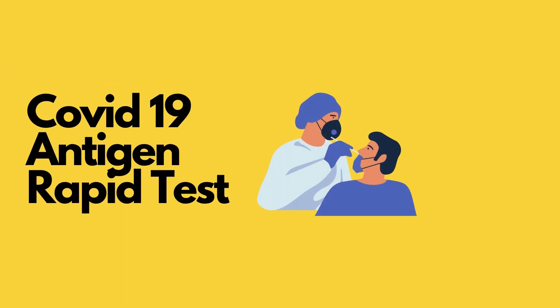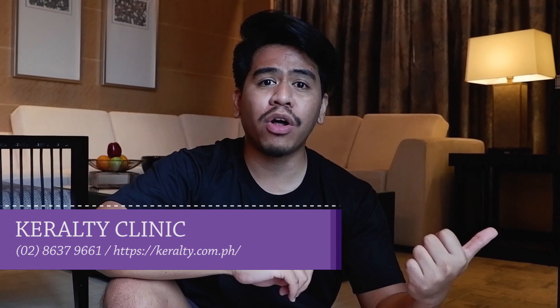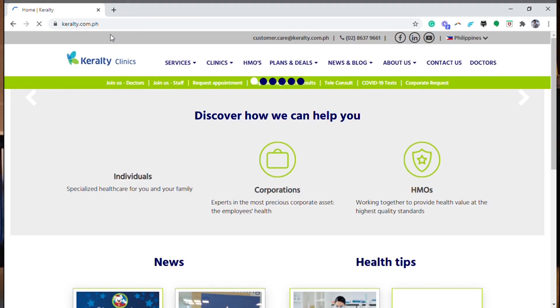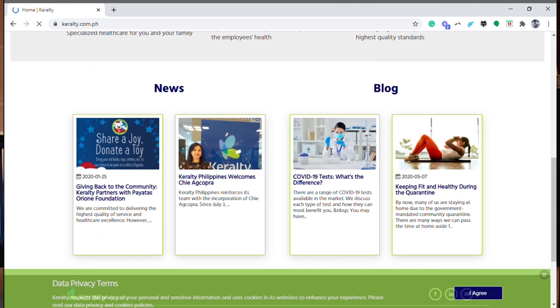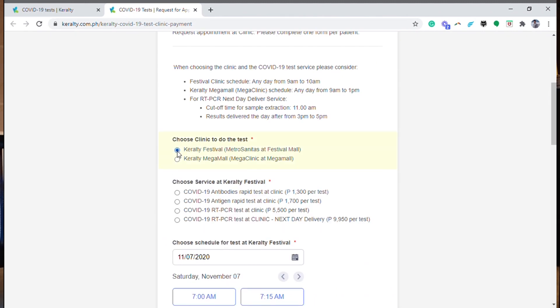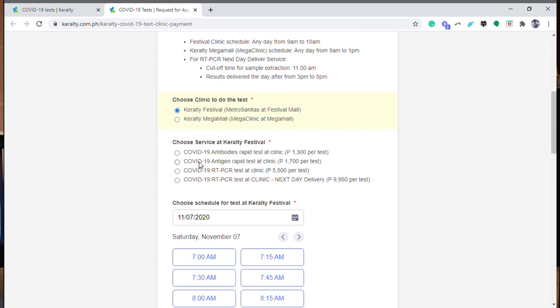The first thing you have to remember is the antigen test — it's a requirement if you're going to do a staycation. We went to Keralty Clinic, located in Festival Mall. Their rates are economical and the results come out quickly. You have to go to Plans and Deals, the COVID section, and book an appointment. On that page, you will be given three options: RT-PCR test, antigen test, and antibodies test.